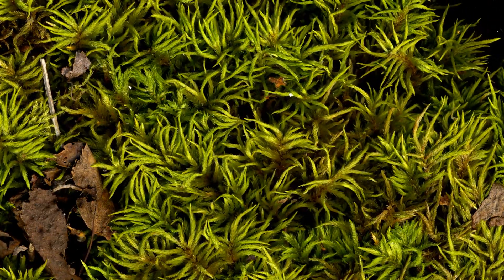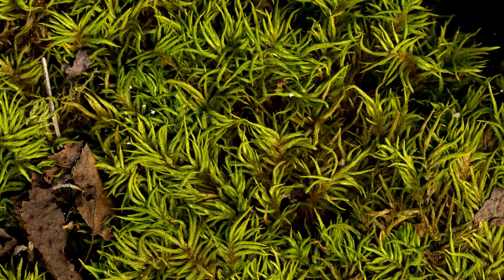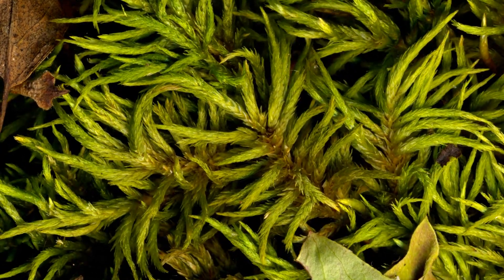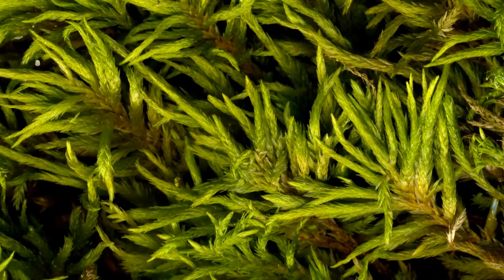There are hundreds of species of mosses in Manitoba. They don't normally attract attention because of their size, but once you start to look at them, you begin to realize how diverse they are. Here is a tiny hint of this vast, almost unnoticed world that remains hidden in plain sight.